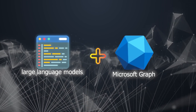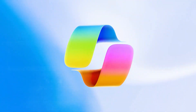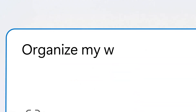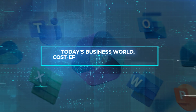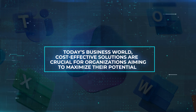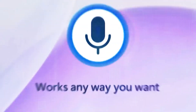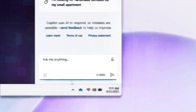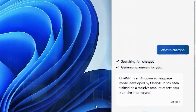By using large language models and combining them with your data from Microsoft Graph — like your calendar, emails, chats, and documents — Copilot understands your workflow. It provides intelligent, context-aware assistance that boosts your productivity in several ways. In today's business world, cost-effective solutions are crucial for organizations aiming to maximize their potential. Microsoft Copilot not only enhances productivity and collaboration, but also offers a cost-effective solution by automating various tasks and processes, reducing the time and effort required, resulting in cost savings for your organization.